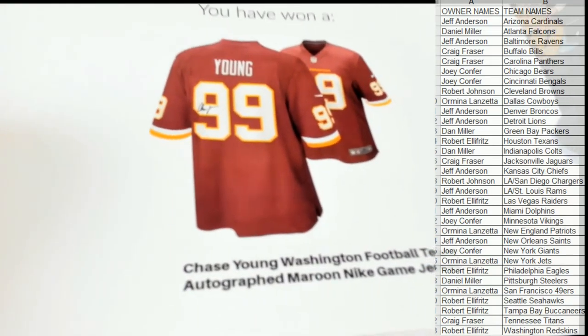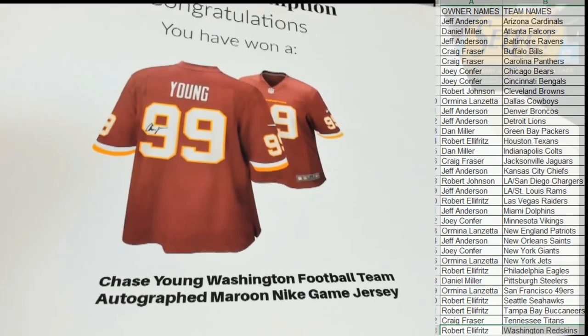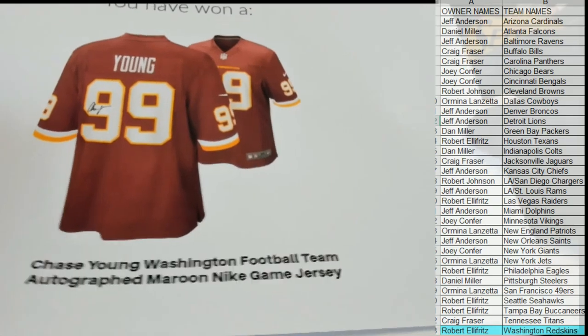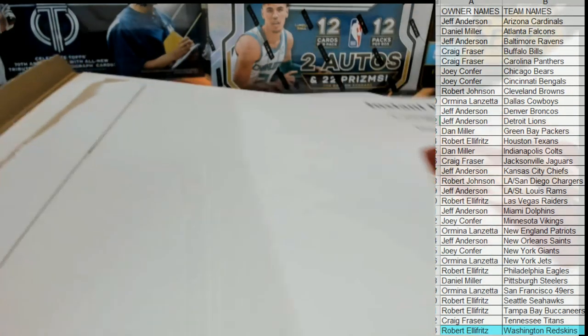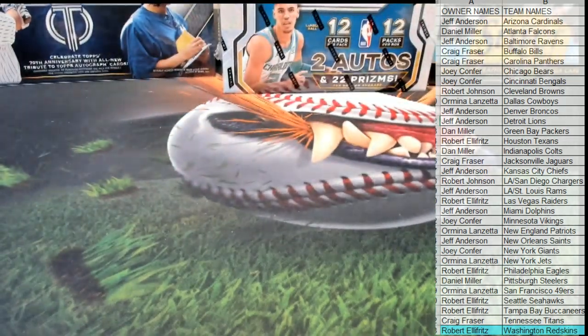Wow, Robert E continues to be on a tear lately — very nice. Robert E gets the Chase Young Nike jersey — that is awesome, isn't it? Very cool. Up and coming Washington, whatever their new name is going to be. Great stuff guys — that is the Fanatics football jersey number 111. Thanks everybody for joining. Game jersey, that's right — let's say for YouTube.